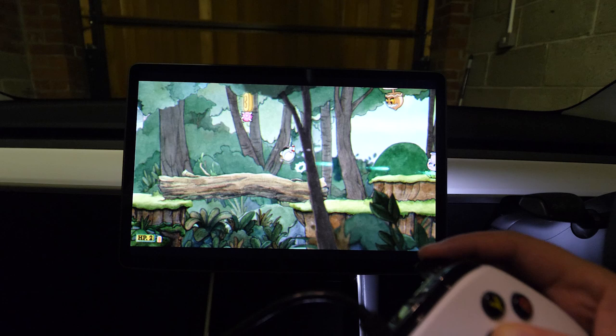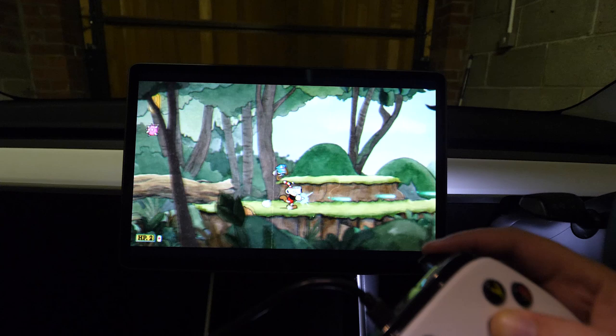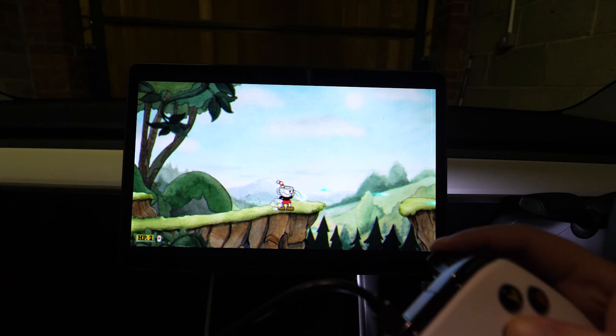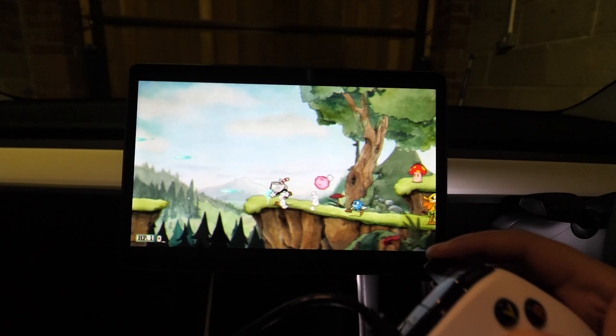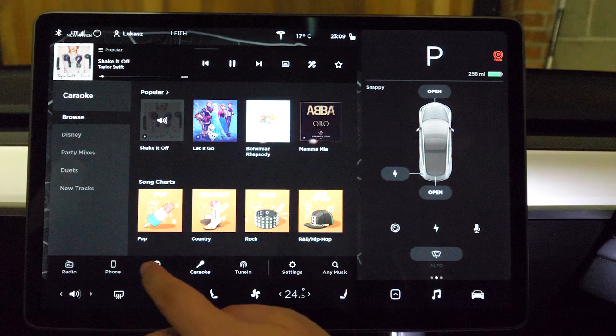The most fun update? That will have to be the new game Cuphead. After Beach Buggy Racing 2, it's the second modern game on this giant console on wheels, and it's brilliant. I recently got an Xbox joypad, and playing the game with it was a lot of fun. Just be warned, the game is really difficult, so you might be hitting the retry button a lot — and I mean it.